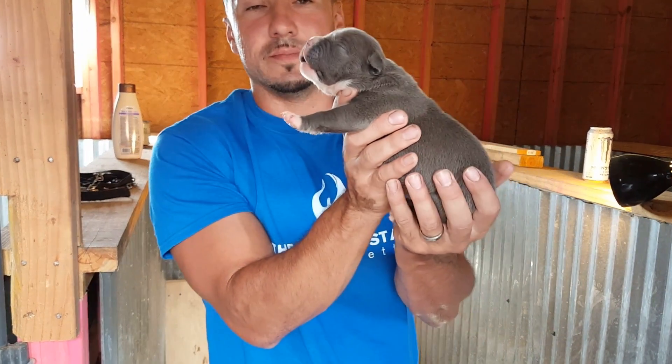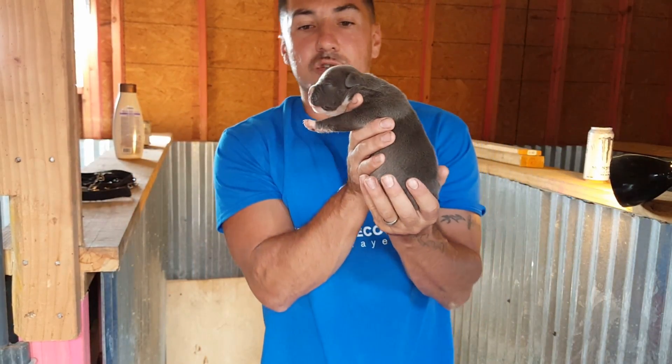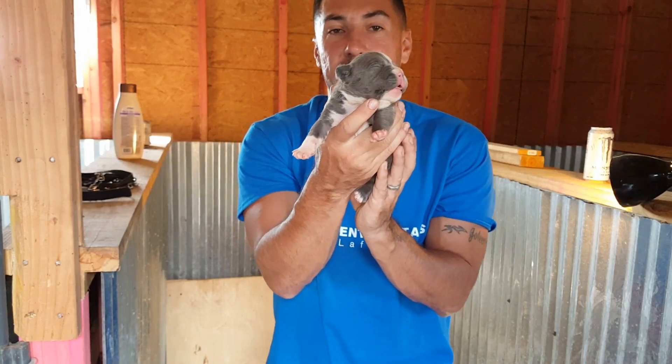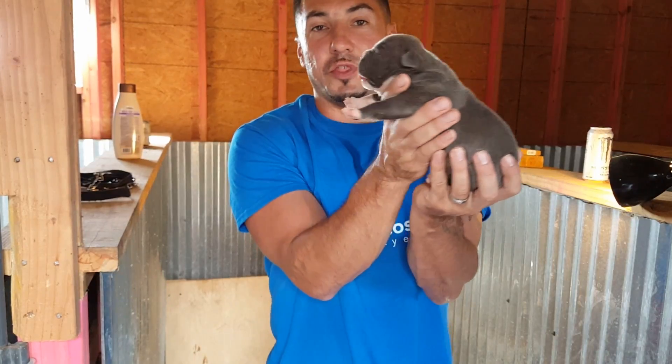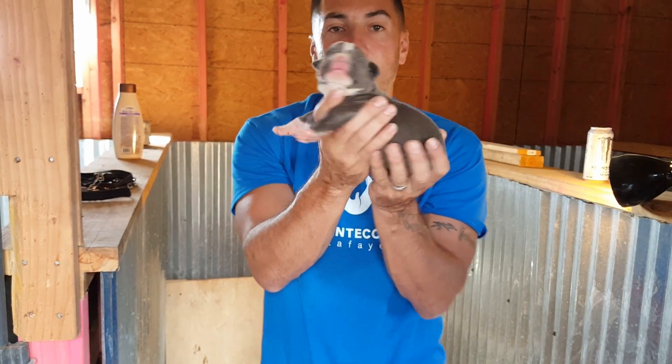Female number three. Beautiful coat, almost like a silver. Nice head. Nice mug. Full tail. Real thick. Short legs. Short body. Beautiful, beautiful little girl.